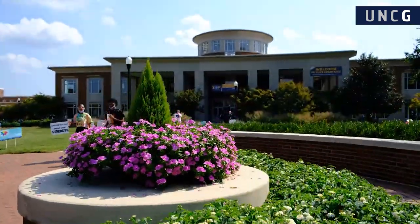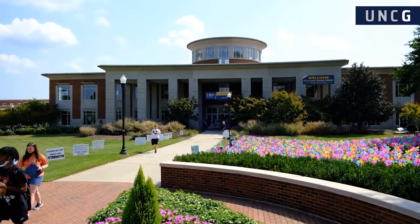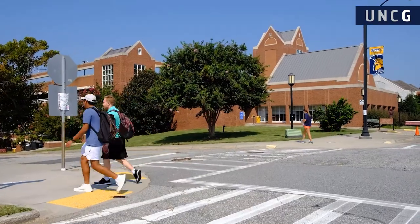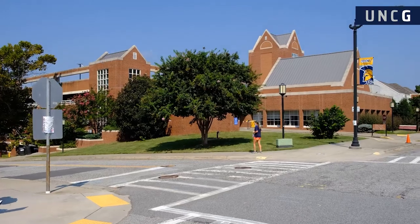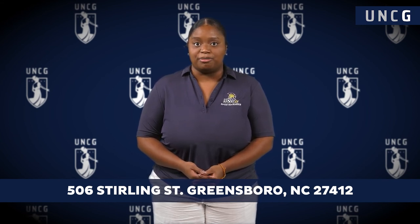Campus tours begin in the Maple Room inside the Elliott University Center, most commonly known as the EUC. It's located directly across from the Walker Parking Deck where you'll park for your visit. When departing, input 506 Sterling Street, Greensboro, North Carolina 27412 into your preferred GPS app.